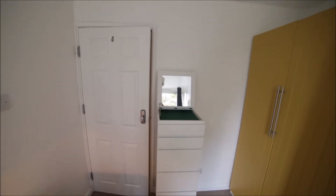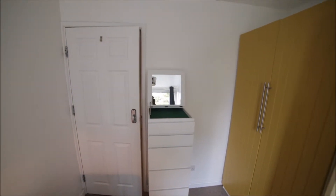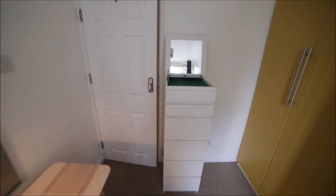And an extra mirror as well. So that's bedroom 4.